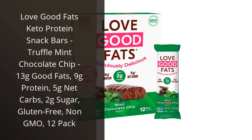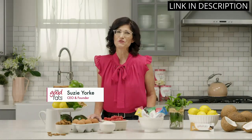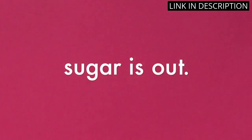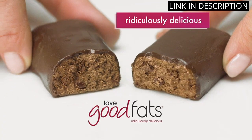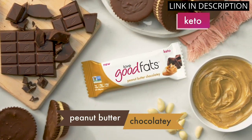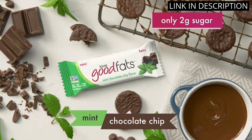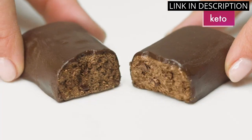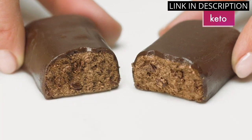I recently tried the Love Good Fats Keto Protein Snack Bars in the Truffle Mint Chocolate Chip flavor, and I have to say, I'm impressed. Not only do they taste great, but they're also low in net carbs and sugar, which is perfect for my keto diet. And with 13 grams of good fats and 9 grams of protein, they make for a satisfying snack. Plus, they're gluten-free and non-GMO. I highly recommend these bars to anyone looking for a tasty and healthy snack to keep them fueled throughout the day.